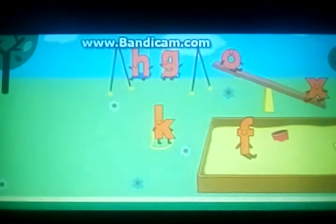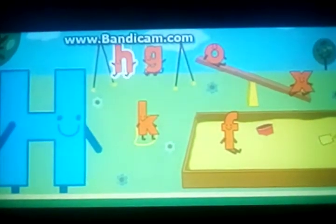Welcome to the Little Letter Playground. This is where all the lowercase letters of the alphabet come to play. Hey, look! It's Big H. Great job! H for Hippa Hippa Hey!